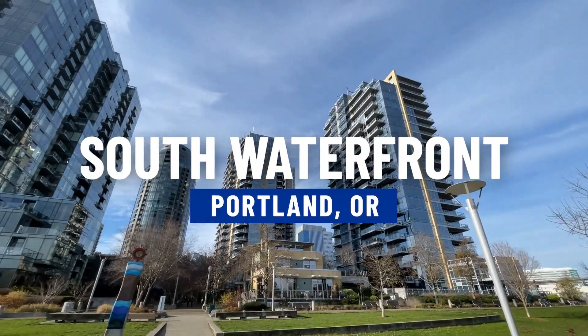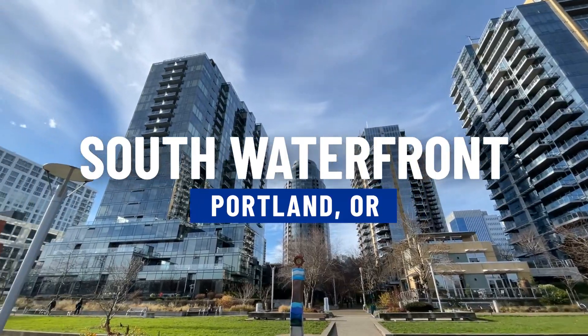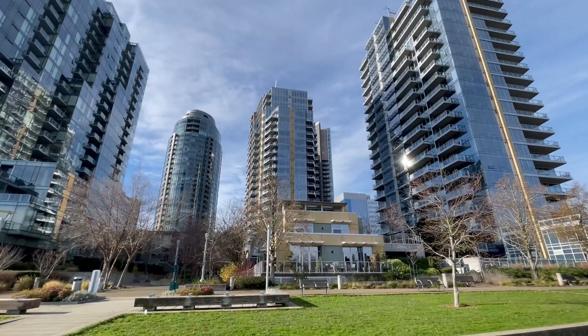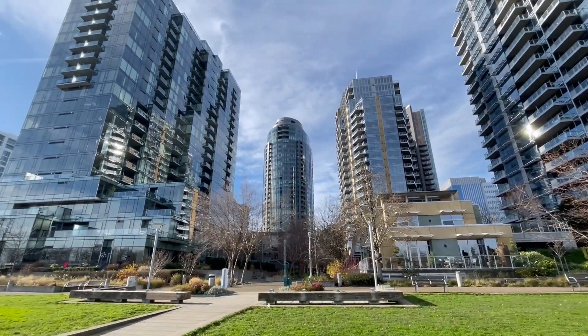It's a beautiful day here to show off the South Waterfront towers that are directly behind me. We have the Atwater, the Meriwether, and then the John Ross in the far background. These are three great condominiums down here in the South Waterfront. You can see it's really active.